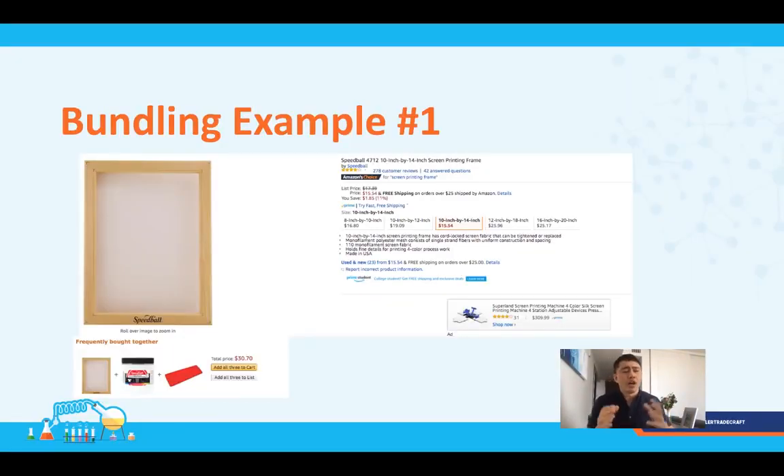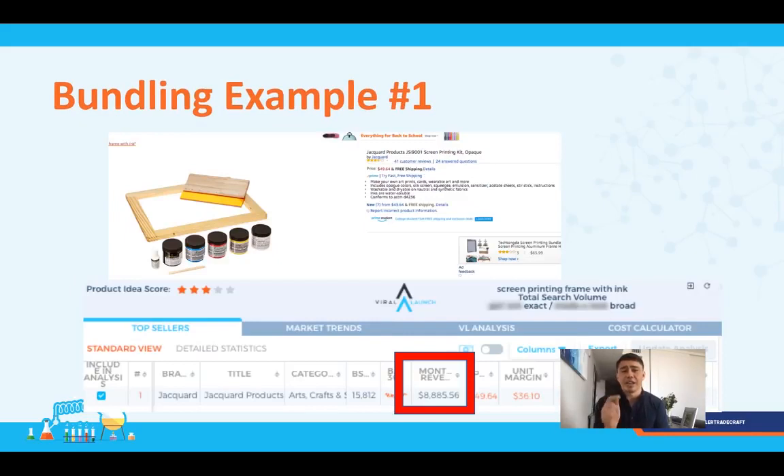Bundling example number one — the screen printing frame. Look at the 'frequently bought together' section, which is a great area to find bundling opportunities because Amazon is literally telling you what people buy together. In this case, it's ink made for the screen printing frame. The Jacquard listing is actually doing a set of ink plus a screen printing frame and a squeegee, and they're doing almost $9,000 in revenue with only 41 reviews. This is great intuitive bundling — it makes sense because if you're screen printing, you need the ink. Compare that to bundling a frying pan with a plate, which doesn't make as much sense.